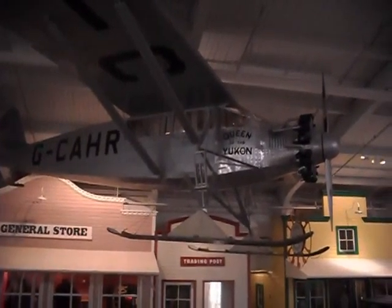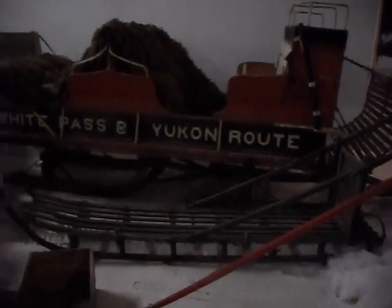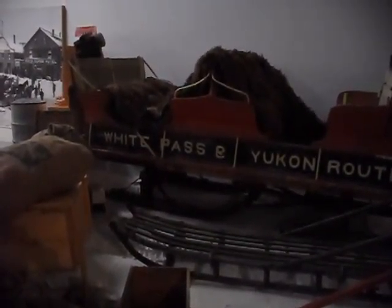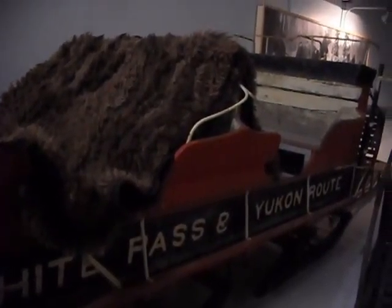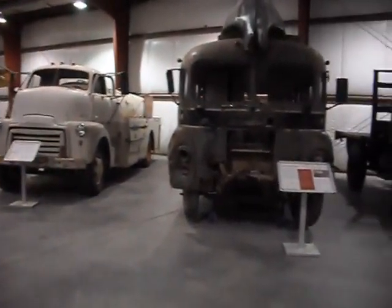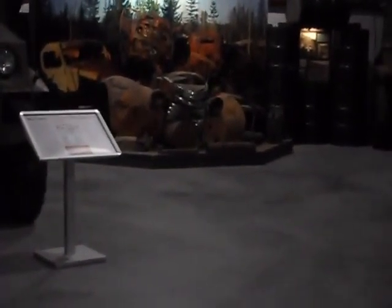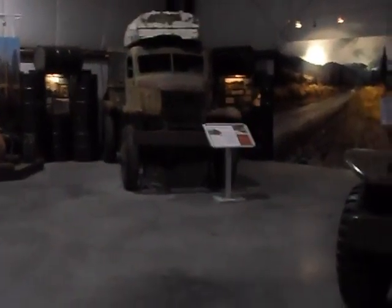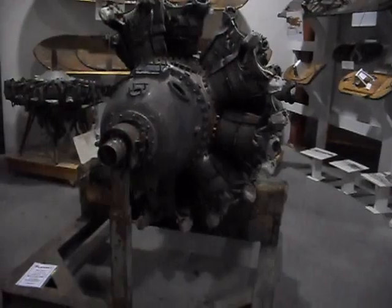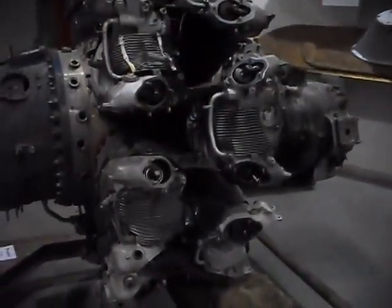A bush plane with skis for landing gear — note the huge prop, it had a very powerful engine. A stagecoach of the Yukon, a sled pulled by horses. Note the blankets furnished by the transportation company for passengers to wear for cover. In real life, they would have been buffalo robes, not robes but blankets. Some have been restored to their former glory, and others are still a wreck. This is an 18-cylinder radial aircraft engine — nine pistons in front and, slightly offset, nine pistons to the rear.